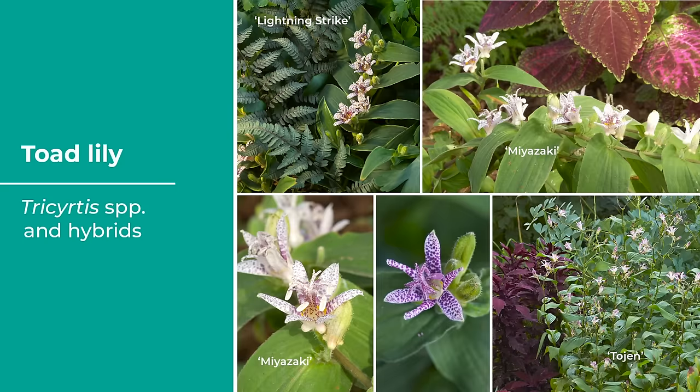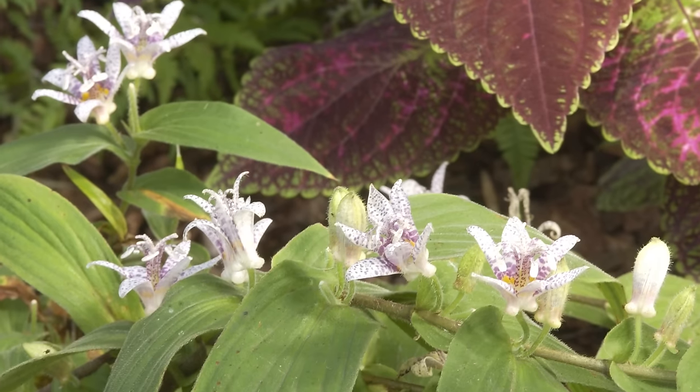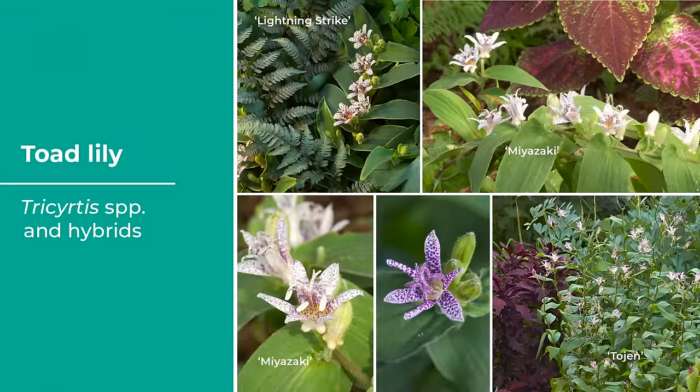Toad lilies — Tricyrtis — are another very curious flower. They bloom in late summer with small orchid-like flowers that are speckled white with shades of purple, sparkling above stems of glossy green foliage. When most other perennials have finished blooming and trees are going dormant, that's when this just gets started. The name comes from the mottled coloration of the flowers, which might remind some people of a toad. In recent years they've become easier to find in garden centers. Most begin blooming between September and October. Two to three feet tall, in white, lavender, or sometimes yellow with purple dots. Hardy in zones five to nine.